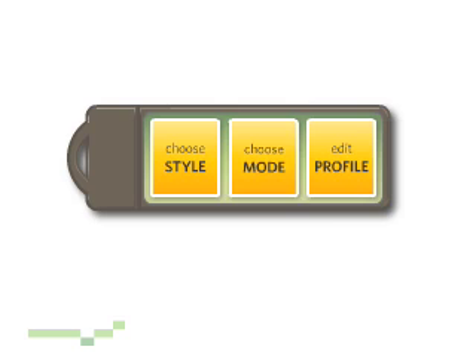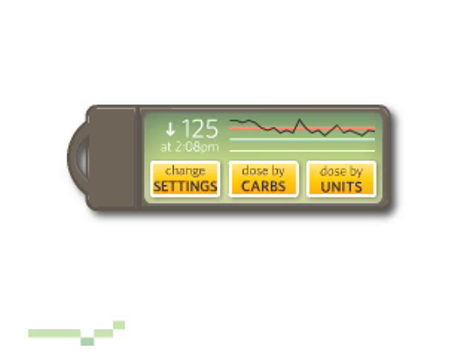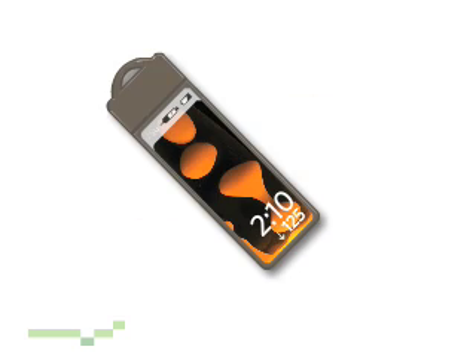At the end of the day, I put the Charmer into sleep mode, which has different alarms and settings for when I'm sleeping. It also has other modes, like for exercising. Fun, small, flexible, cool — the Charmer.